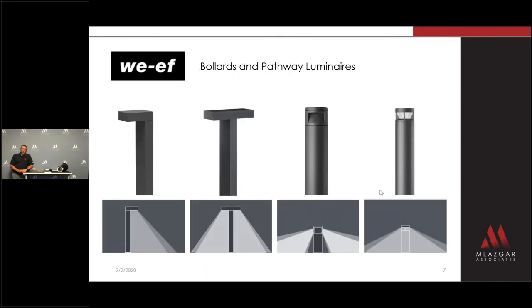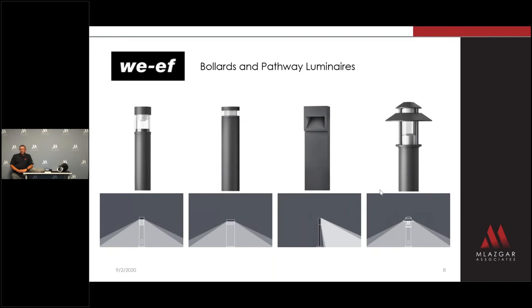They offer bollards with striking design and awesome performance. WEF Lighting can be that fine-finishing touch for building entryways, courtyards, and pavilions.